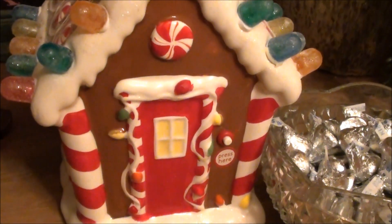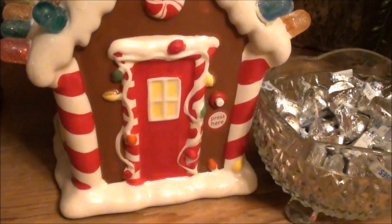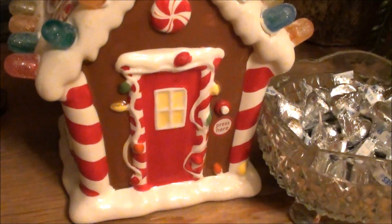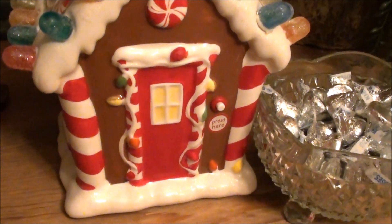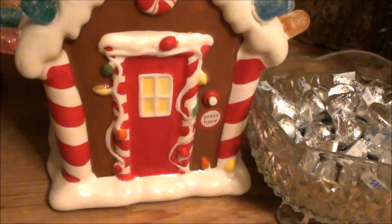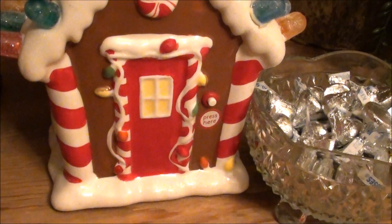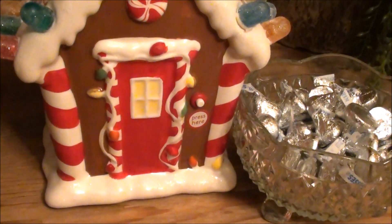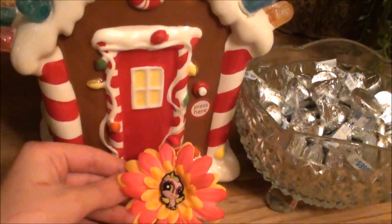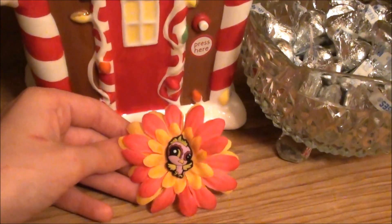Hey, Merry Christmas you guys! You all probably know the 12 days of Christmas, and so my mom thought it would be a neat idea — since she makes flower hair clips — to make one for every day because it's 12 days till Christmas. So today she made this one for me, I just got it.